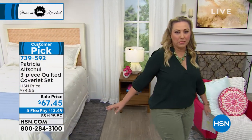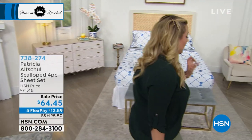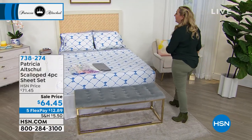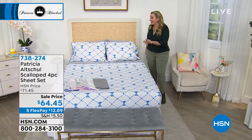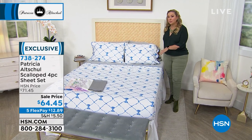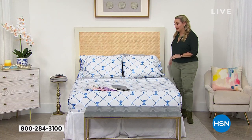We're going to start the show with a set of sheets. When you think about decorating, you could spend $50,000 or $50 and really have an impact — that's what you're looking for. These beautiful 100% cotton sheets are on sale today for $64.45. Cotton sheet prices have skyrocketed, so this is a spectacular deal.